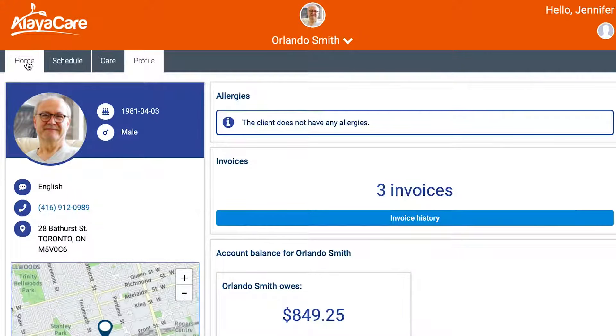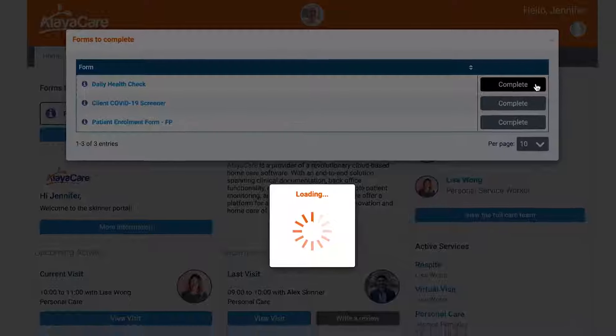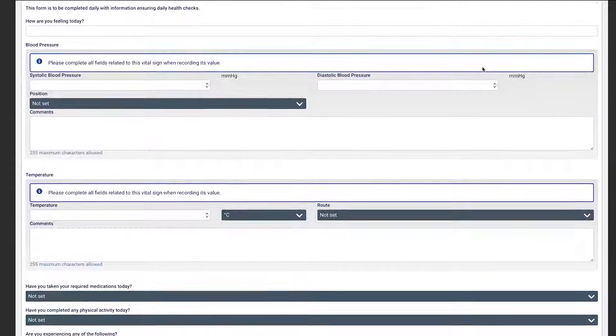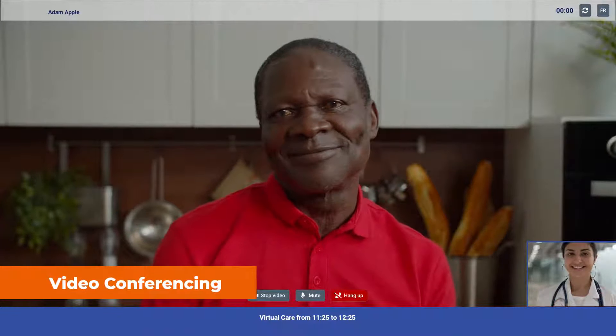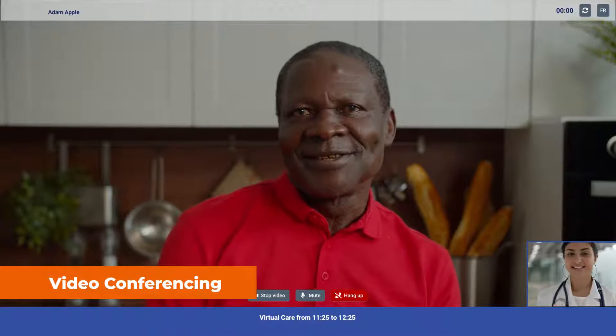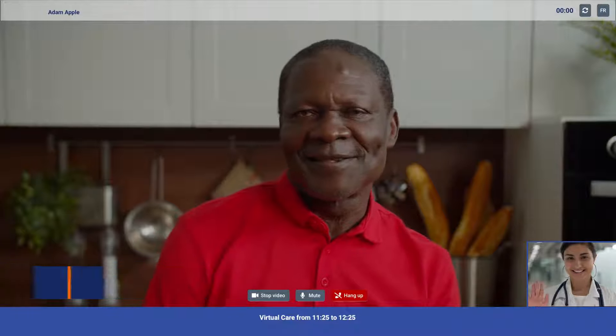Data metrics and feedback gathered through the Family Portal allow agencies to accurately measure, report on, and improve the quality of care. The virtual suite also offers HIPAA-compliant phone and video conferencing tools that make it easy for your clients to safely and securely meet their caregivers with a single click.